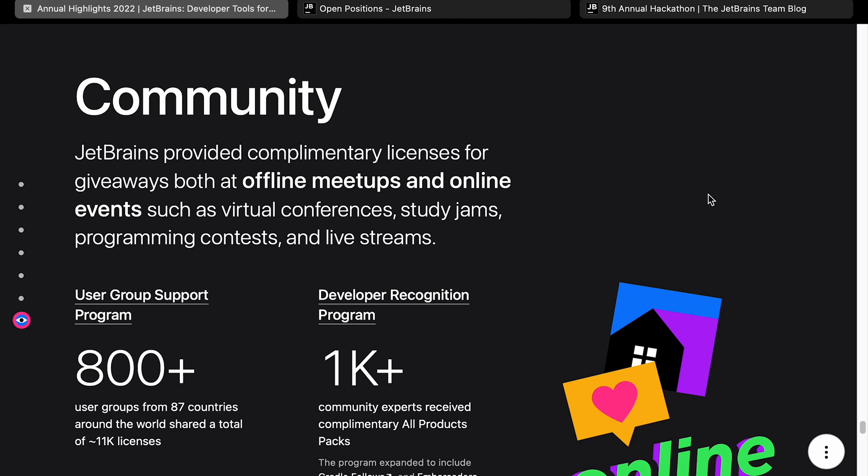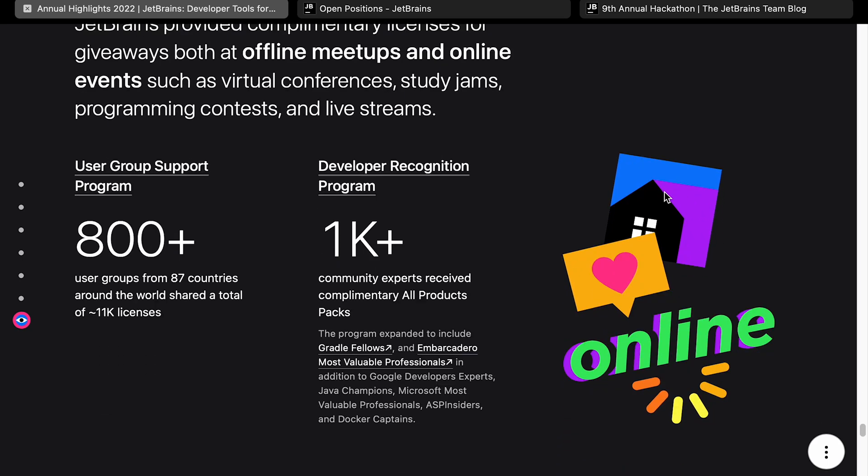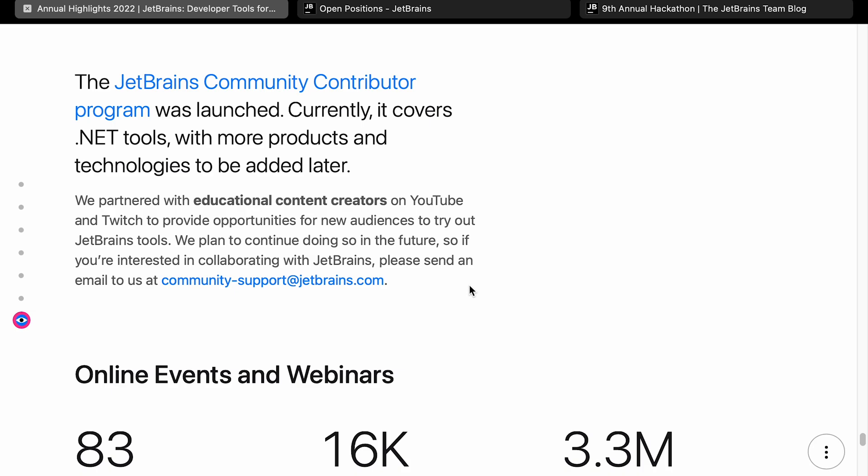Let's look at the community stuff. JetBrains provided complimentary licenses for giveaways at offline meetups, online events, virtual conferences, study jams, programming contests, and live streams. For the user group support program: 800 plus user groups from 87 countries shared a total of 11,000 licenses. They also have a developer recognition program where 1,000 community experts receive complimentary all-products packs. The JetBrains community contributor program was launched, currently focusing on .NET tools, partnering with educational content creators and streamers.